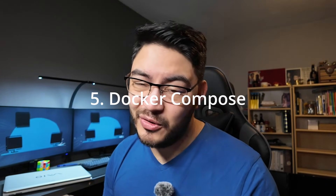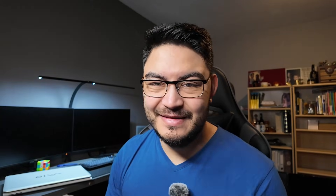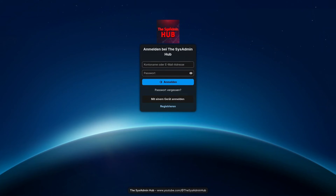Step five is to build your own Nextcloud and to learn Docker Compose while you're doing it. Once you understand Docker and play around with some containers, it is time to learn Docker Compose. With Docker Compose you can start up multiple containers at once with a single command, allowing you to build projects that need multiple containers to work together. A good project for that is Nextcloud — your private cloud for files, sharing, calendar, and even messaging, all hosted by yourself.